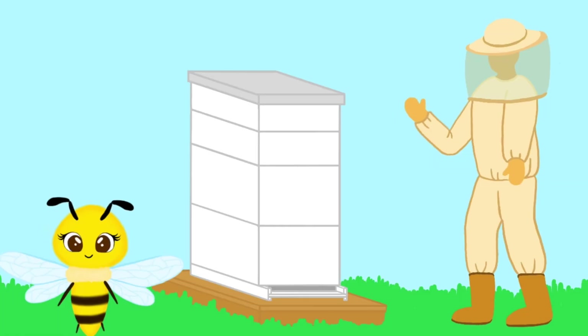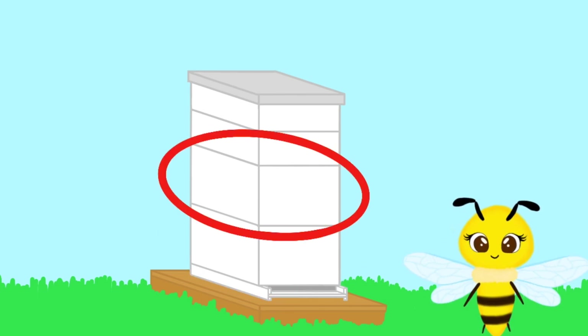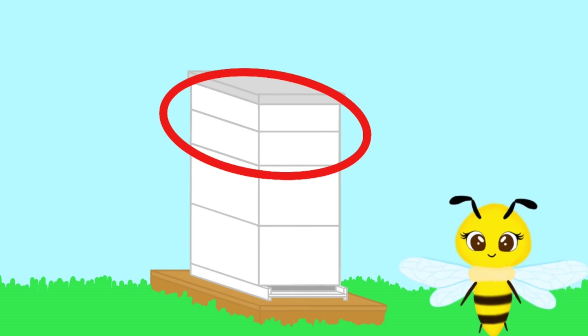Whoa, that is so cool. Can you tell us more? Of course. My home is managed by a beekeeper. The beekeeper provides us with a home and takes care of us. And in return, we make lots of honey that the beekeeper can harvest. The hive can be divided into different parts. This section is where most of the colony lives. This section is where all the honey that will help us survive through the winter is located. And this section is where all the excess honey that can be harvested by the beekeeper is stored.